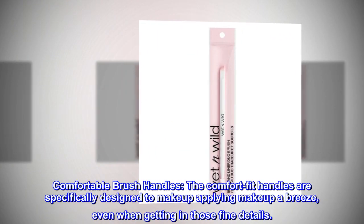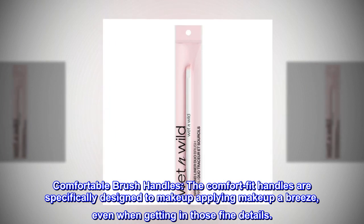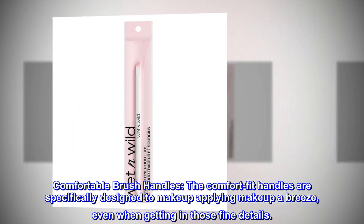Comfortable Brush Handles. The Comfort Fit Handles are specifically designed to make applying makeup a breeze, even when getting in those fine details.